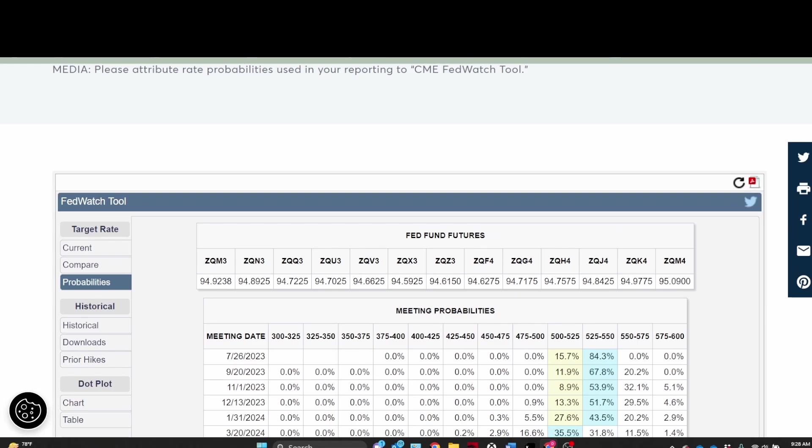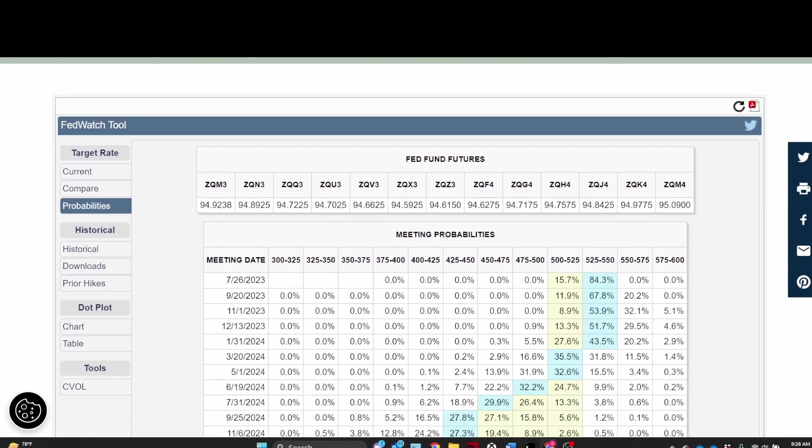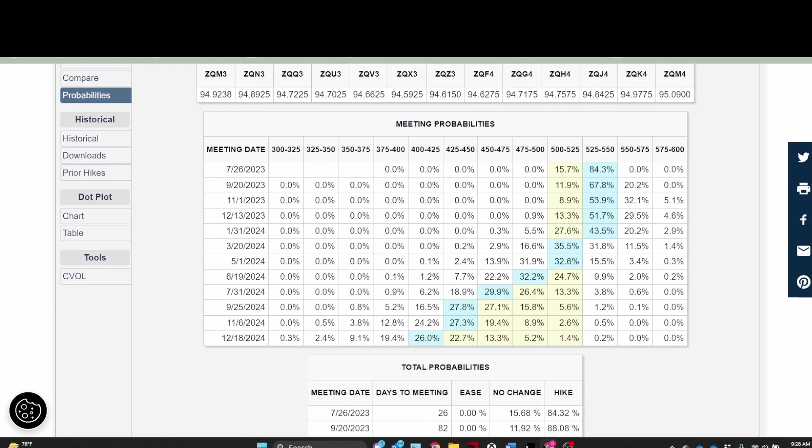Looking at the federal funds futures and the meeting probabilities — on the July 26th meeting, there is now an 85% probability that the Federal Reserve is going to raise rates another quarter percent. If they don't do it in July, they're going to do it at some point in 2023.